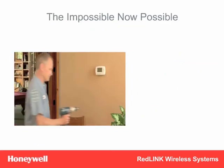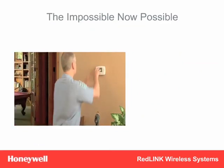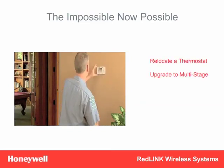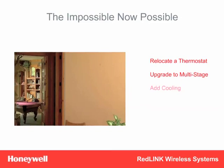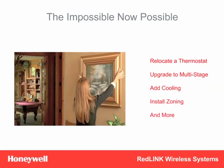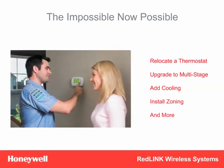With reliability insured, wireless will take your business to a whole new place. You'll be able to relocate a thermostat, upgrade to multi-stage equipment, add cooling, install zoning, and much more where wiring issues previously made it risky. And you'll have a new way to sell systems and solutions rather than just products.